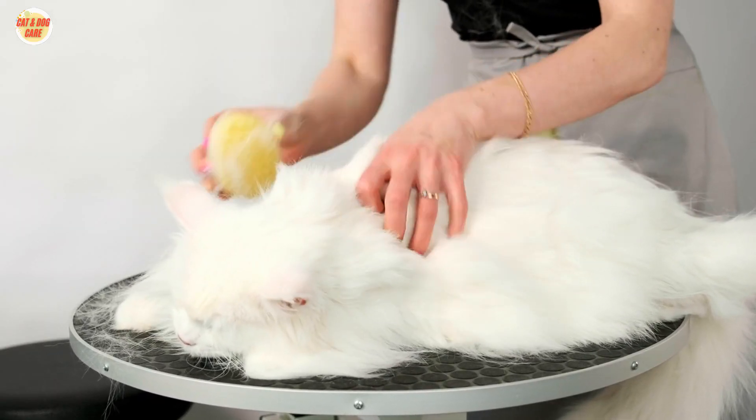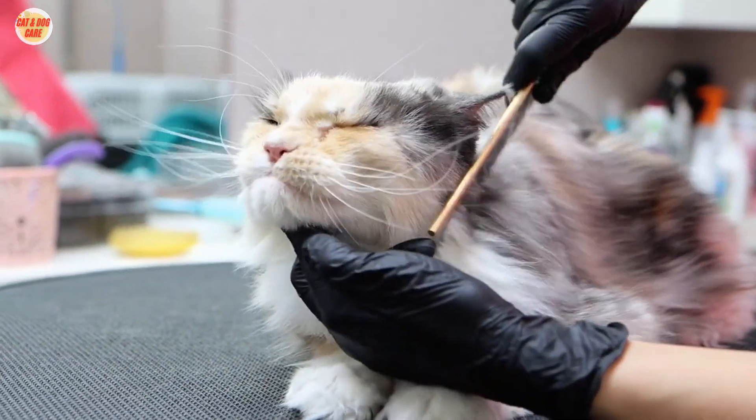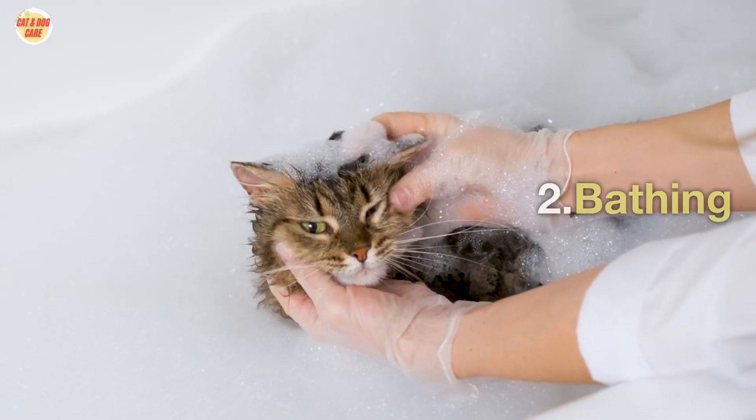If you find any mats or tangles, you can try to work them out with your fingers. If the mats are too tight, you may need to use a mat breaker or a pair of scissors. Be careful not to cut your cat's skin.